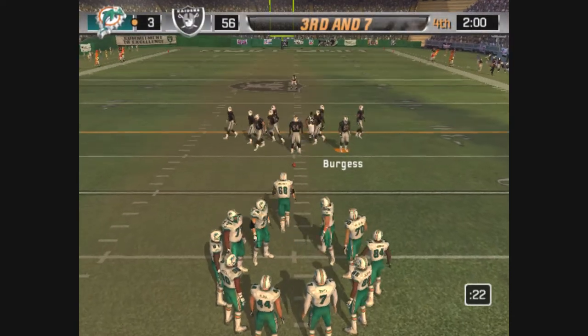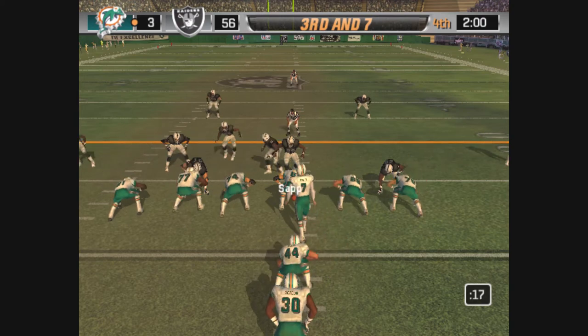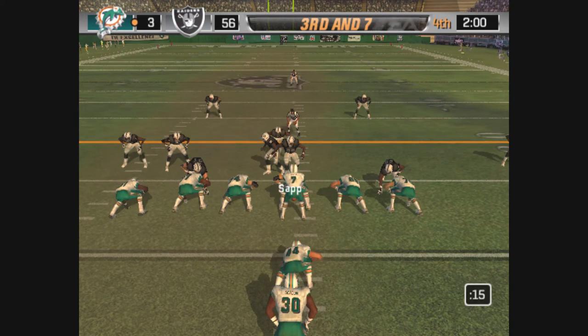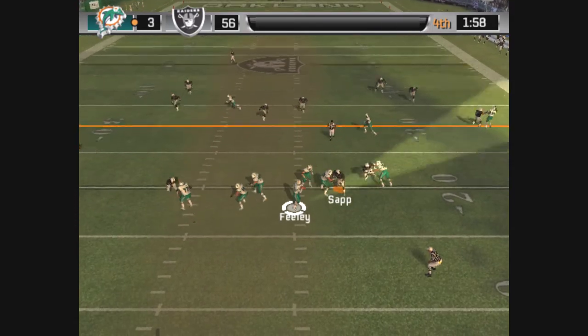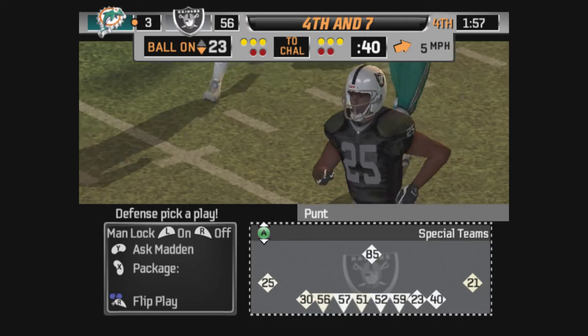We've reached the two-minute mark. Dropping back, with the throw — almost intercepted. John is able to tip it away again.